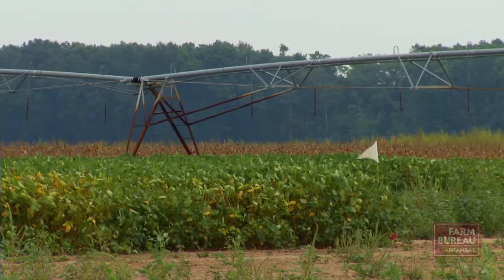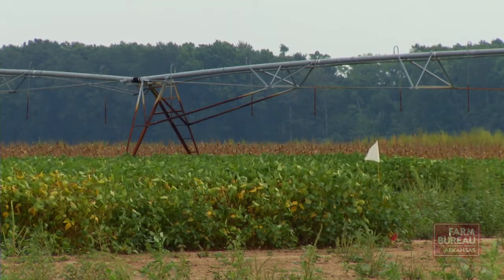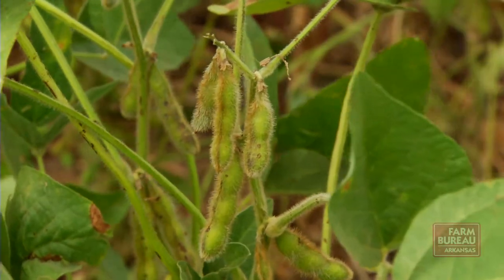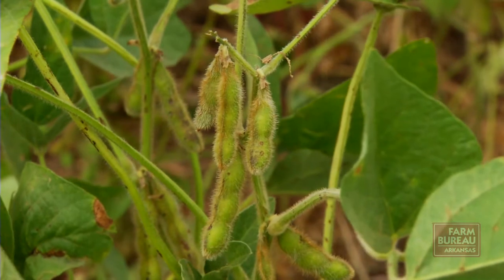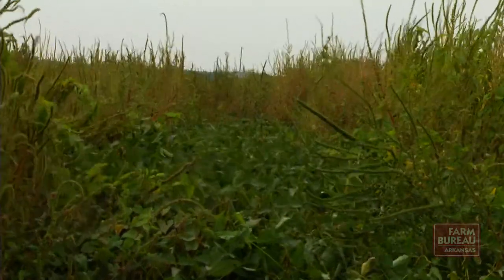Haigwood utilizes a strict crop rotation with his corn, soybeans, and rice in an attempt to prevent pigweed development. But he, like many other farmers, is being forced to apply chemicals he hasn't used in 20 or 30 years. Uncontrolled, these weeds can cause virtually 100 percent yield loss in extreme cases. At best, you're going to have a few beans survive, but it's going to be detrimental if you don't control that pigweed.